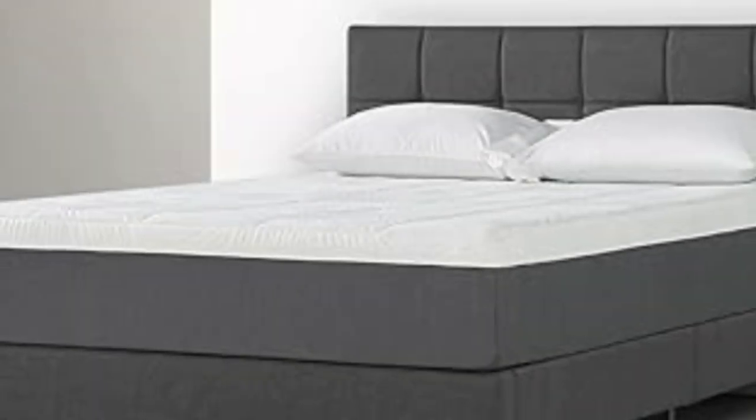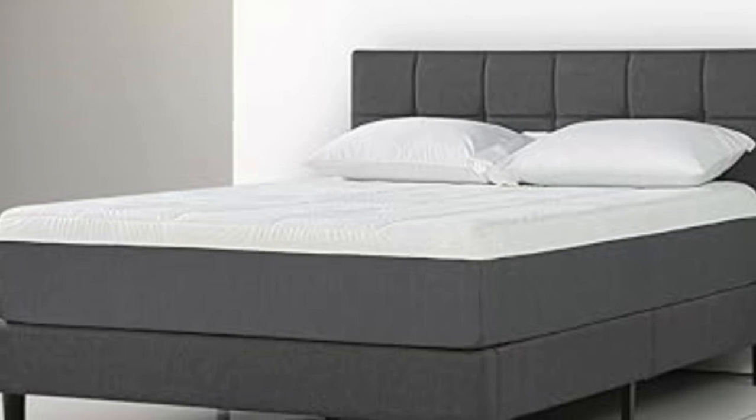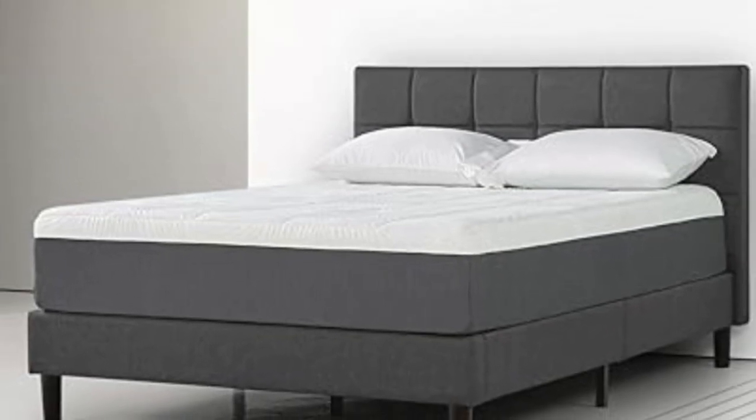It's easy to set up, and you don't have to buy anything else to use it as long as you've got a bed frame. There's no box spring needed to get outstanding comfort with this mattress.